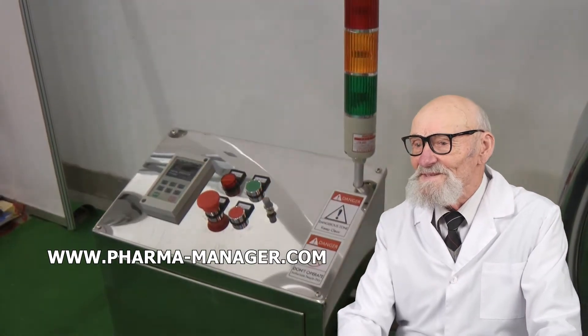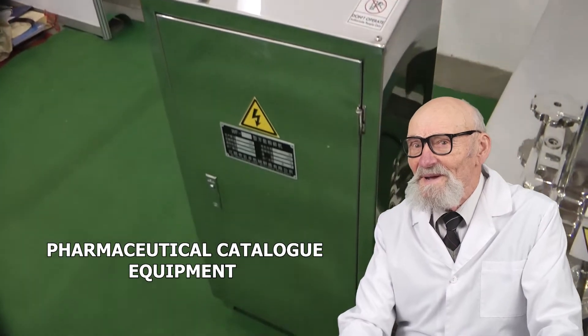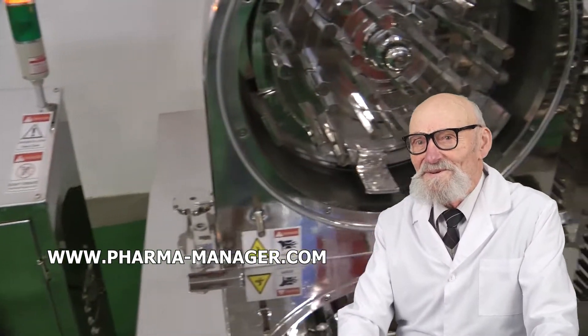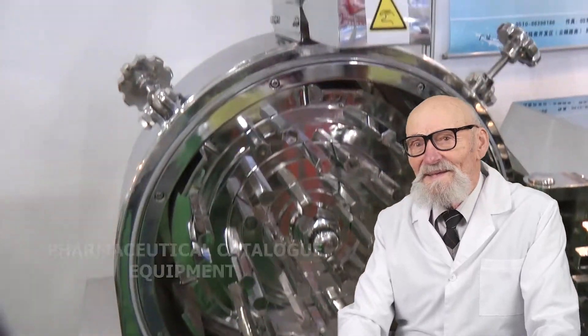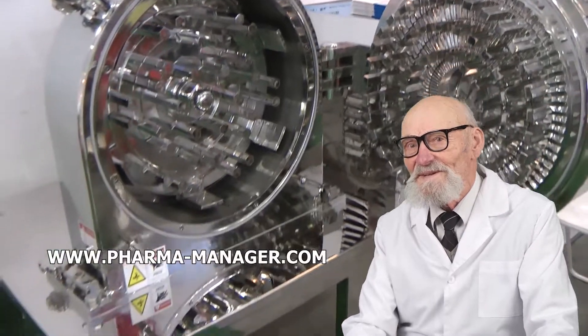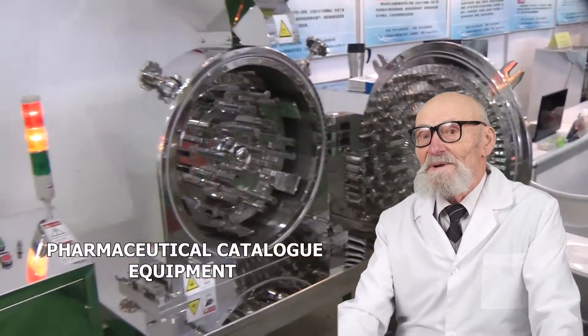Welcome to www.pharmamanager.com. We are proud to offer professional advice on choosing any pharmaceutical equipment. Our exhaustive catalog comprises equipment produced by Chinese, Indian, Korean, Thai manufacturers. We are ready to seek for you used pharmaceutical equipment made by Russian and European manufacturers.